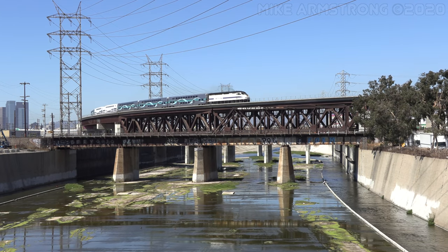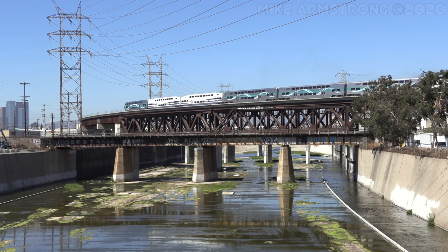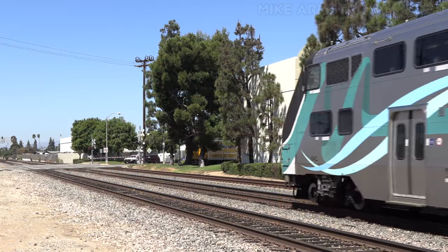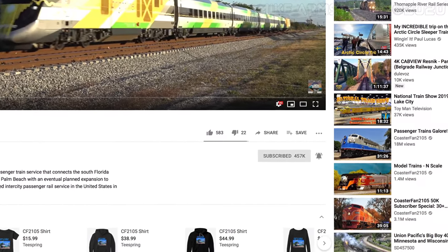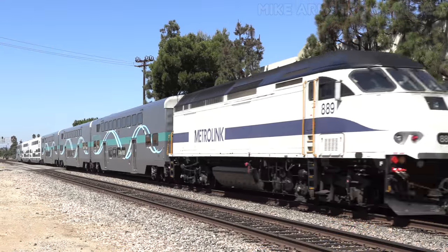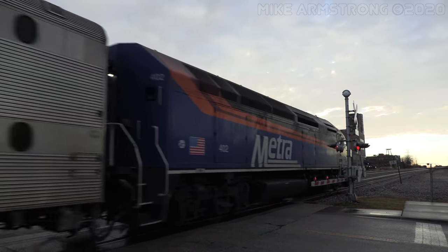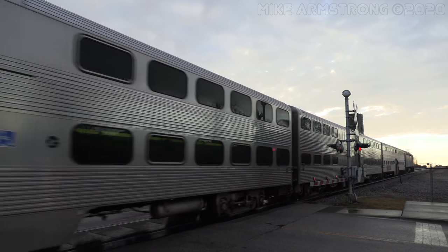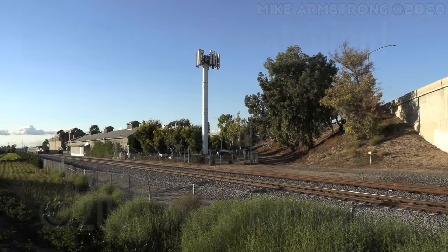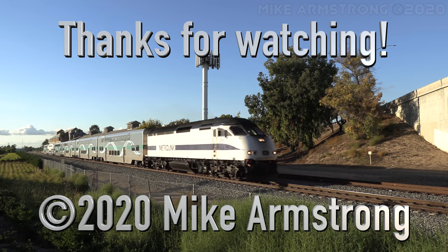Thanks for joining me for this episode of Train Talk! If you'd like to see more episodes about specific locomotives, please let me know in the comments below. For newcomers to the channel, you are welcome to subscribe and ring the notification bell to receive updates about my latest video uploads and posts to the Community tab. If you'd like to see more train and railroad content, take a look at my other social media pages on Facebook, Instagram, and Flickr. You can also stop by every Friday morning at 9am Pacific time for a brand new railroading adventure right here on the YouTube channel. That's it for now — until next time, I'm Mike Armstrong. I'll see you down the line.